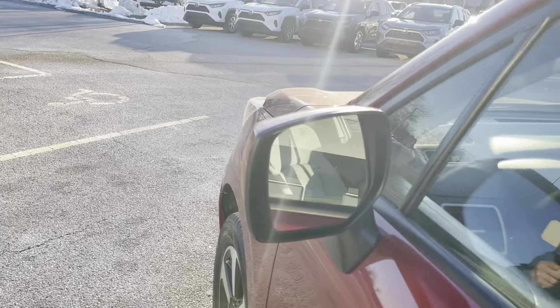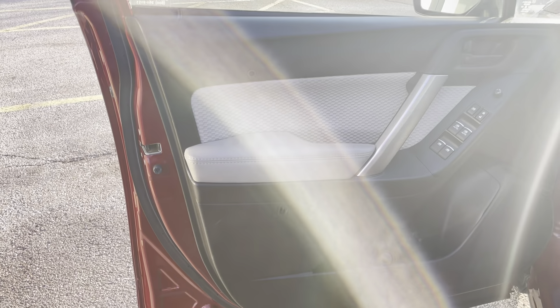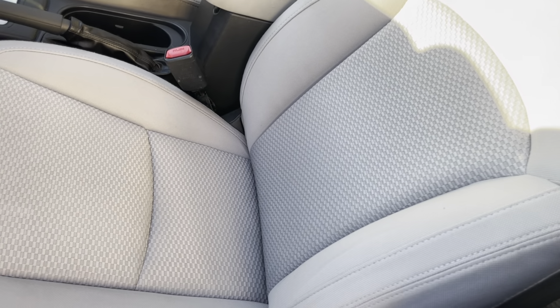It does have the blind spot monitors, as well as the heated outside mirrors. Nice black and gray interior. Some nice designs on the fabric seats too.